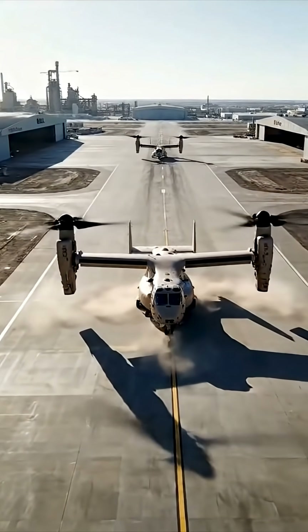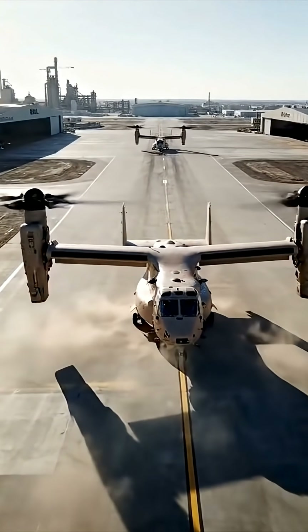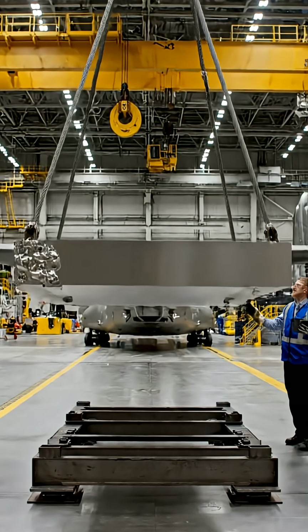This is not a helicopter, and it's not a plane. This is the V-22 Osprey, one of the most complex aircraft ever built.